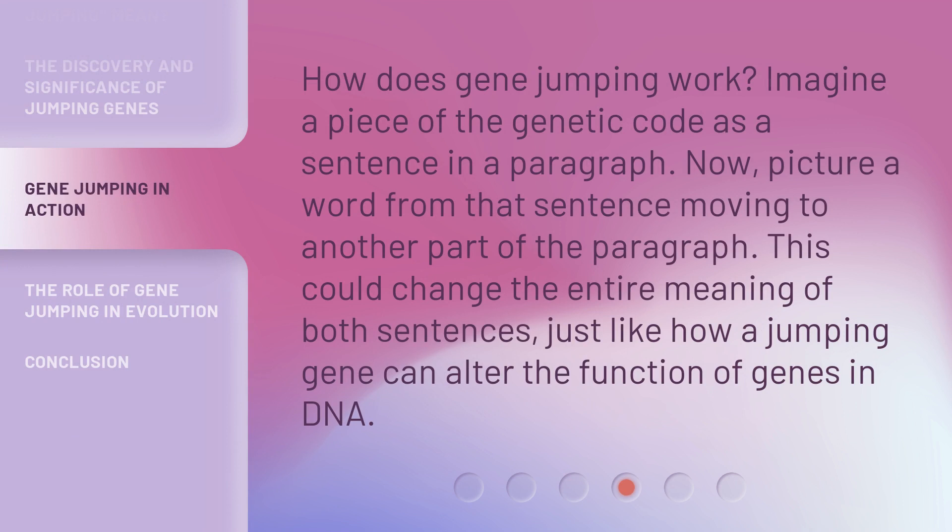How does gene jumping work? Imagine a piece of the genetic code as a sentence in a paragraph. Now, picture a word from that sentence moving to another part of the paragraph. This could change the entire meaning of both sentences, just like how a jumping gene can alter the function of genes in DNA.